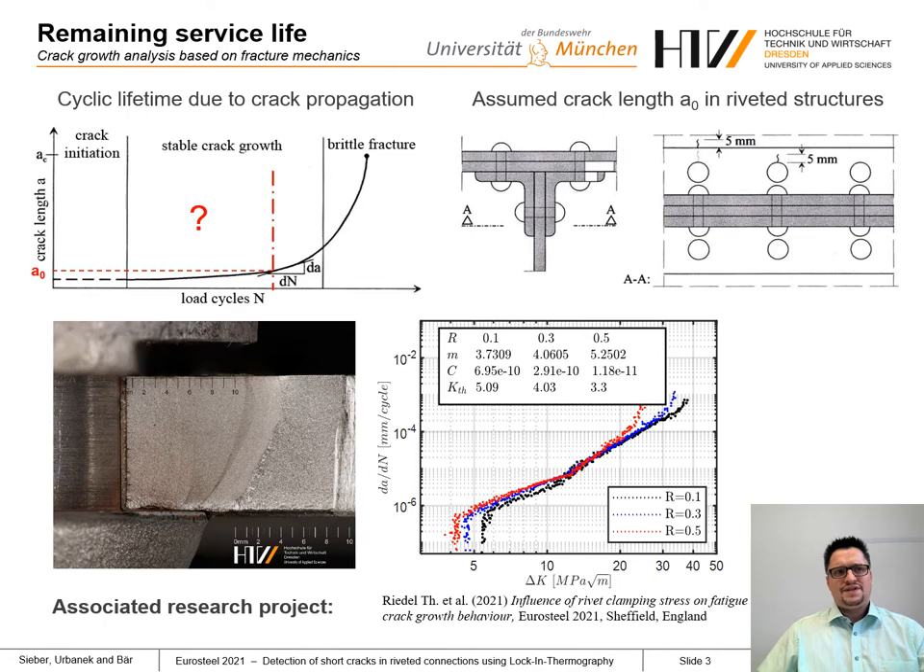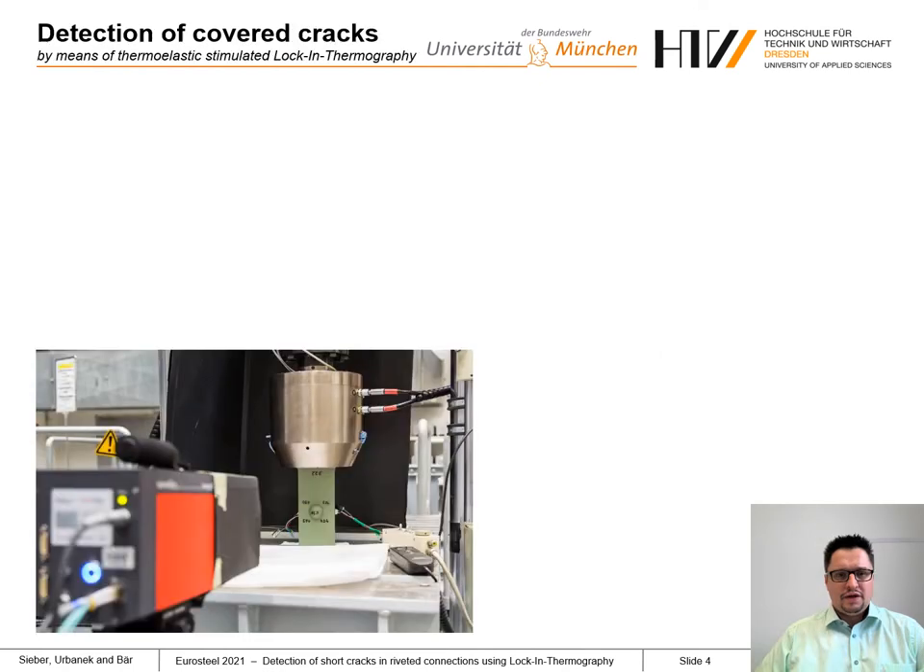If we want to consider these short cracks in the fatigue life assessment, we will need non-destructive testing methods to detect them. Therefore, a smart method could be thermoelastic stimulated lock-in thermography.